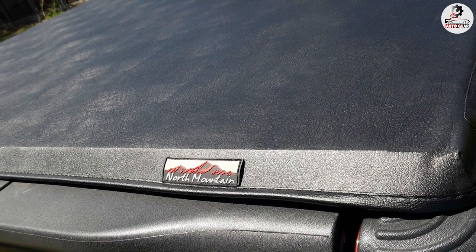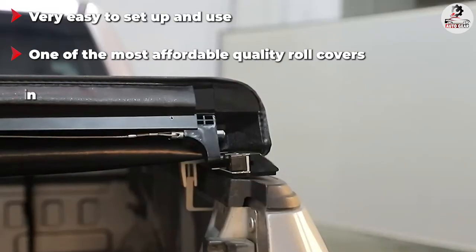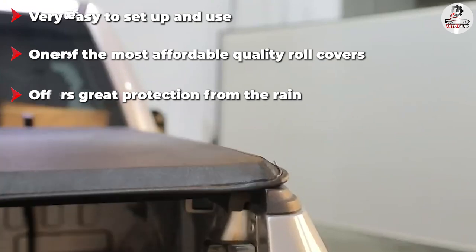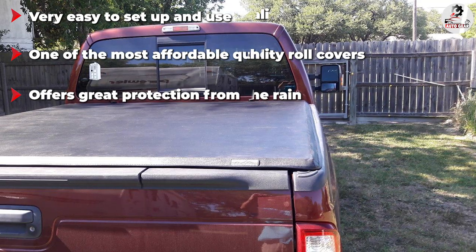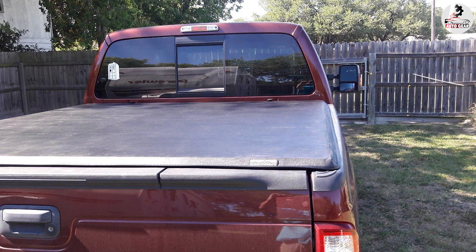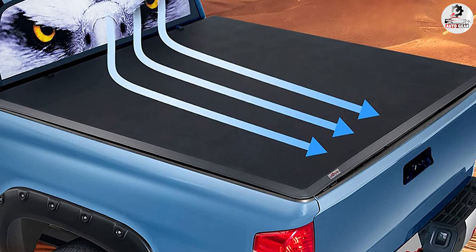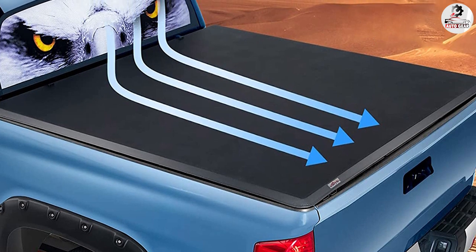One other benefit of this tonneau is how easy it is to install. Everything is clamp-on, and you'll get all the tools and instructions in the package. North Mountain's rails are made from aluminum, and they've got an epoxy coating to protect them from the cold. Now, the cold is where this cover doesn't perform very well. The vinyl gets stiff and difficult to roll in low temperatures, and becomes more prone to tears.